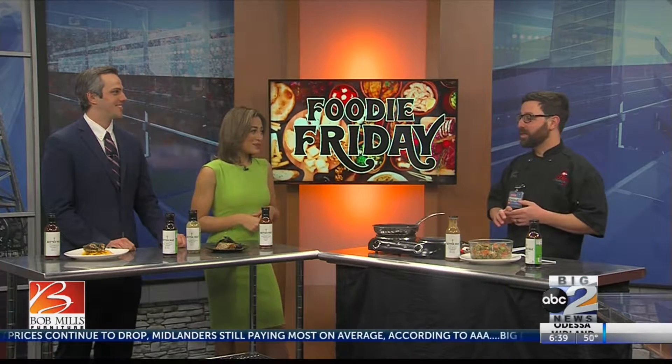I see a lot of veggies though. I think it's to balance out all the brownies and everything else we ate yesterday. A lot of veggies, a lot of seafood. We're continuing on with our Better Way Provision sauces at HEB, where a lot of these sauces are lower sugar, lower sodium, lower cholesterol.